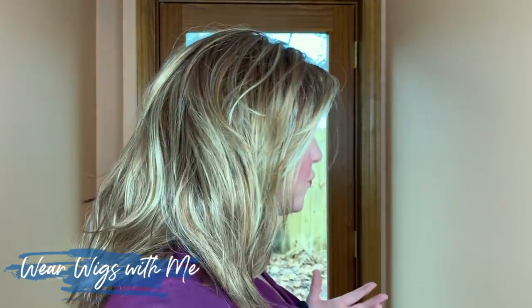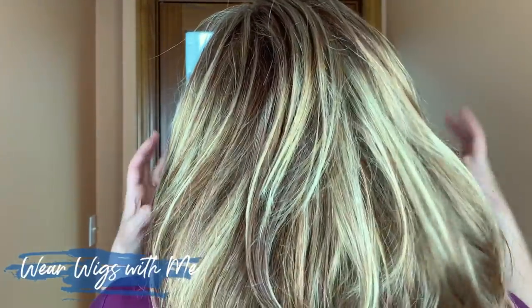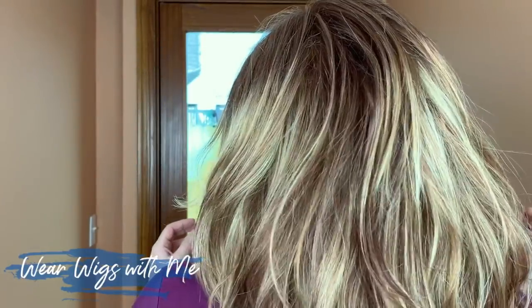This color — Glazed Strawberry, color code R29S+ — is my favorite. It is a true strawberry blonde with golden blonde, caramel, rusty red, and coppery tones. It just has everything you want in a strawberry blonde. If you've been on the hunt for a strawberry blonde, order a Raquel Welch wig in Glazed Strawberry — you won't be disappointed. It's kind of neat having different colors to wear, sometimes multiple wigs in one day depending on how I'm feeling.